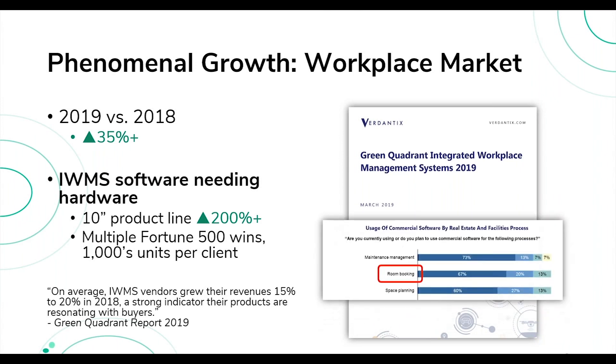According to a market report — which Sabrina can provide at the end of the session — room booking is named as the number two highest reason for people to introduce digital technology and IWMS software into their corporate spaces.